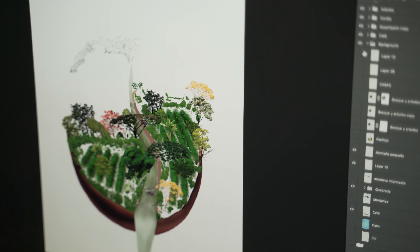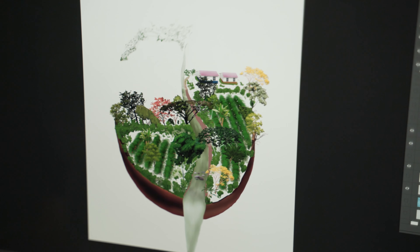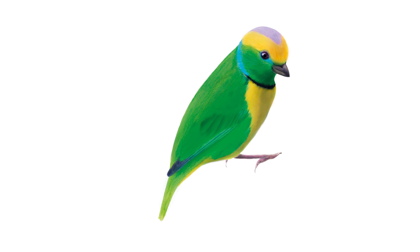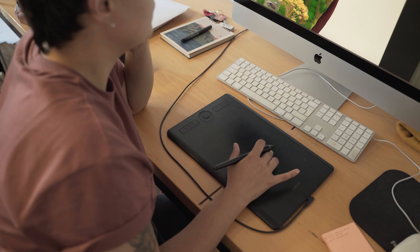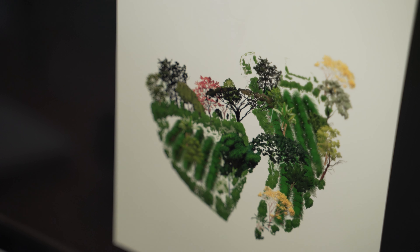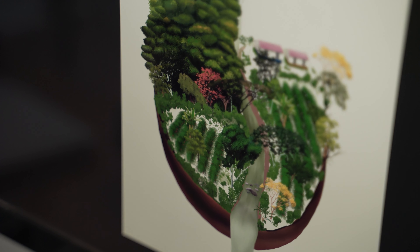I worked with a lot of different techniques because I wanted to experiment and try to find one that was more suitable for me. I used color pencils, watercolor acrylic pencils, acrylic paintings, and graphite pencil. But with all the techniques, I combined them with digital techniques at the end.